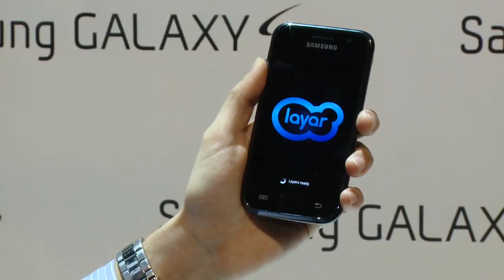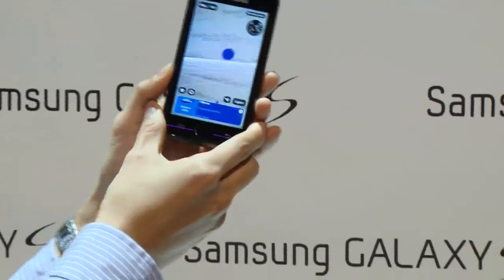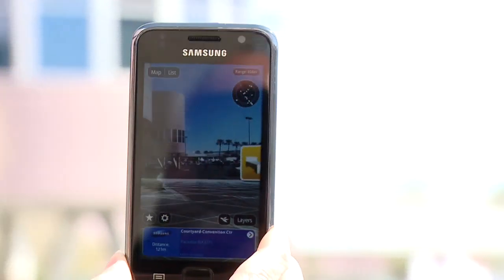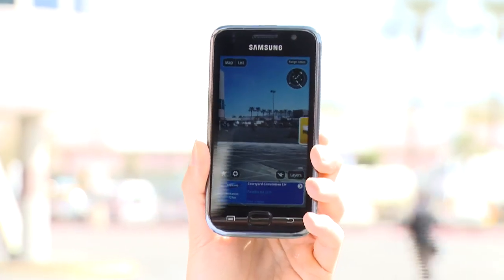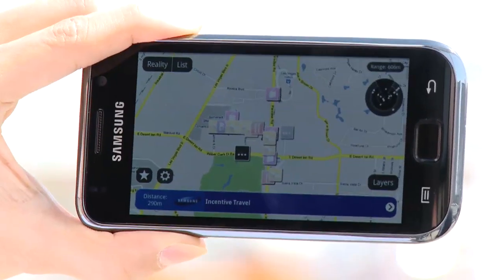An exciting feature of this phone is the Layar Browser, which uses location-based services. It allows you to use the camera — you can point it at various different buildings and it'll tell you what businesses are inside. If it's a restaurant, it'll give you the phone number and bring up the menu. It's quite an exciting bit of technology available on the Samsung Galaxy S.